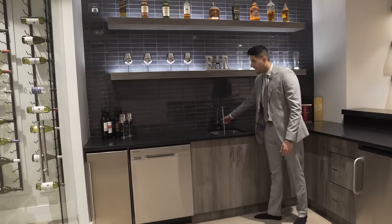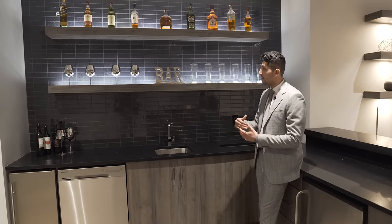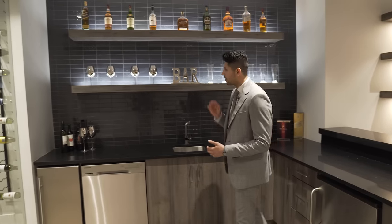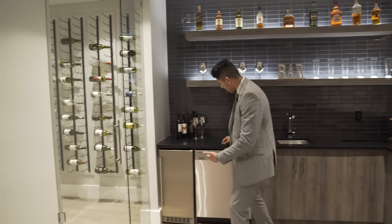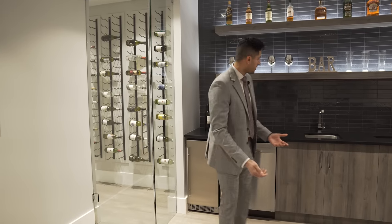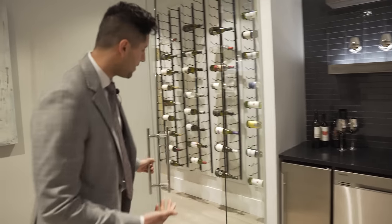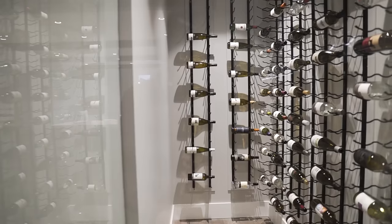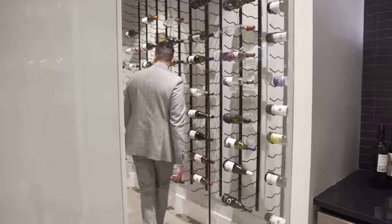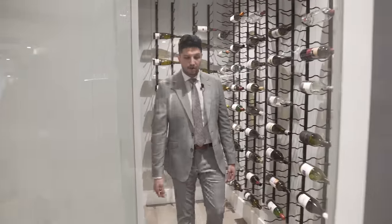At the bar there's a bar fridge, a sink, and one of the coolest details: the LED lighting is pointed upward instead of downward, which gives an awesome look. There's also a Samsung dishwasher so you can wash glasses and put them right back on display. Over in the wine display area it looks small but can hold a couple hundred bottles — very creative and well-used space.